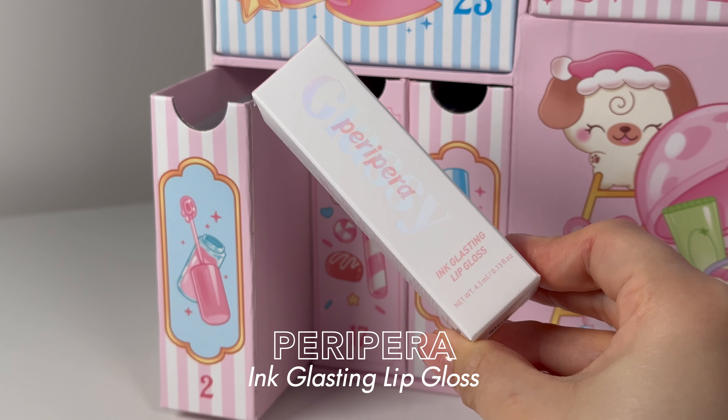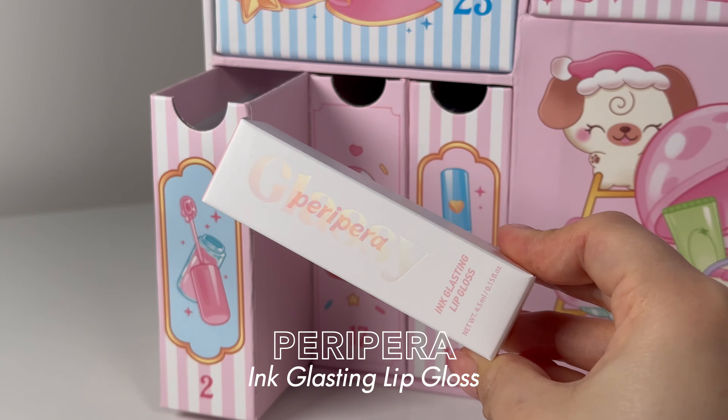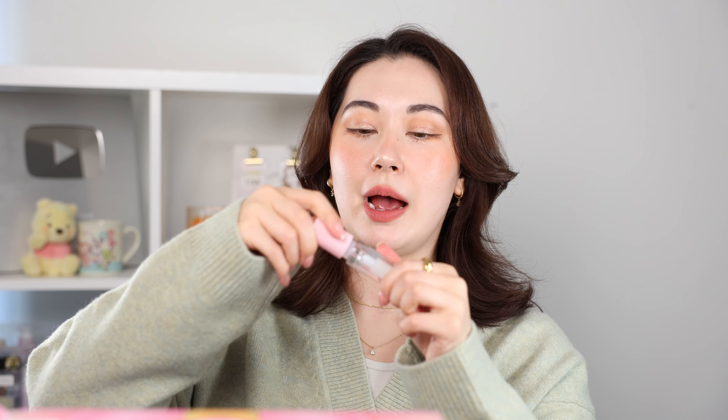Moving on to number two inside the box — we have the Peripera Ink Glasting Lip Gloss. I actually already have this one. It's a clear gloss with a huge doe foot applicator. I really do like the Peripera glosses — I've got it in a few shades. This one's just a clear one, so now we've got a full glossy look. You can top off any lip look with it.